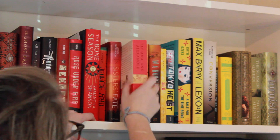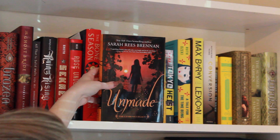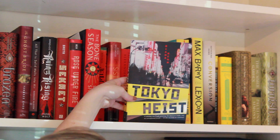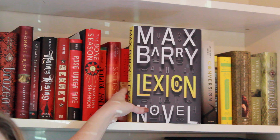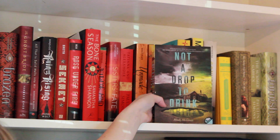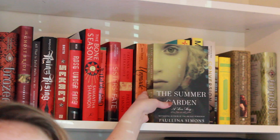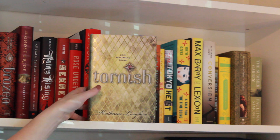Now we're moving into the orange books, starting with Tatiana and Alexander by Paullina Simons. Next we have Unmade by Sarah Rees Brennan, A Handful of Dust by Mindy McGinnis, Sold by Patricia McCormick, Tokyo Heist by Diana Renn, A Tale for the Time Being by Ruth Ozeki, Lexicon by Max Barry, Conversion by Katherine Howe, Not a Drop to Drink by Mindy McGinnis, Madame Bovary by Gustave Flaubert, The Sweet Far Thing by Libba Bray, The Summer Garden by Paullina Simons, and lastly on the shelf we have Tarnish by Catherine Longshore.